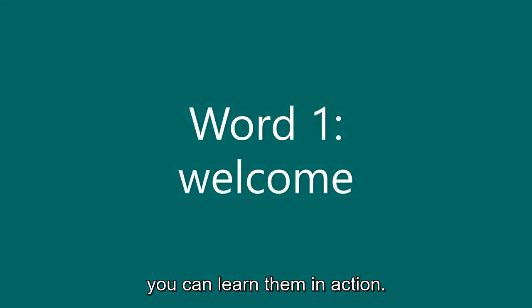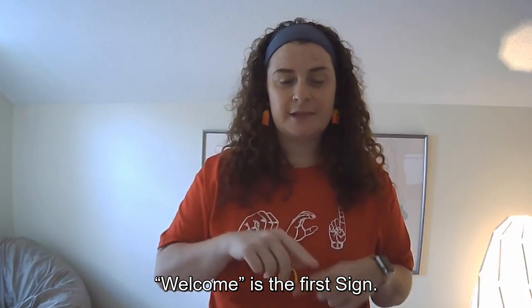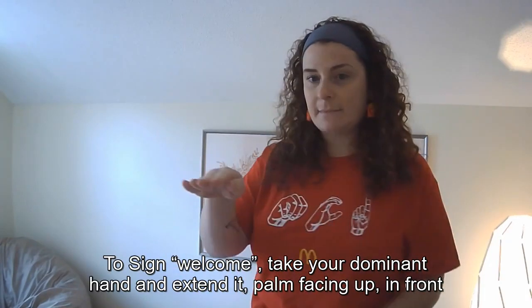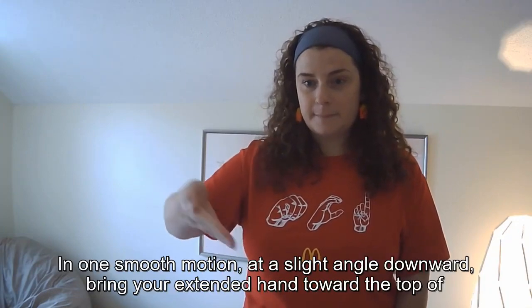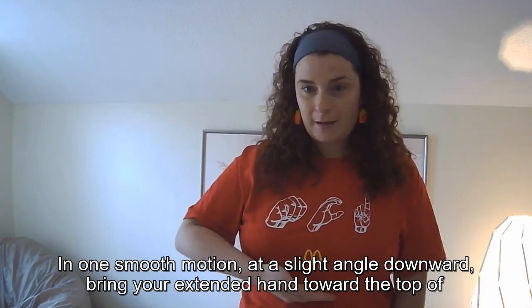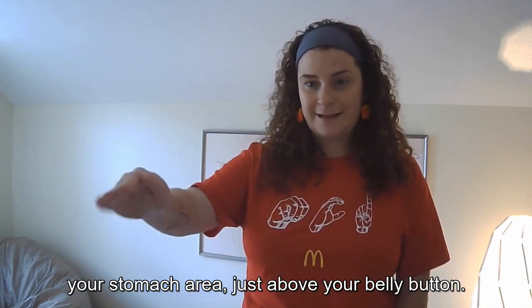Word 1: Welcome. To sign 'welcome,' take your dominant hand and extend it, palm facing up in front of you. In one smooth motion, at a slight angle downward, bring your extended hand toward the top of your stomach area, just above your belly button.